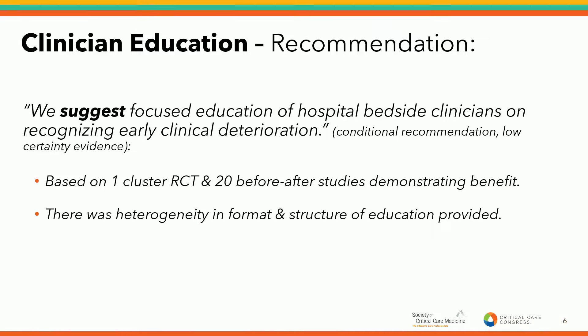Our recommendation regarding clinical education: we suggest that bedside clinicians — the nurses actually caring for patients — should receive education, whether focused or not, on how to recognize earlier clinical deterioration. In clinical trials where this was done, there were improved outcomes. There was one cluster randomized control trial and 20 before-and-after studies demonstrating benefit to patients. There was heterogeneity in the format and structure of the education provided, but nonetheless there was benefit.